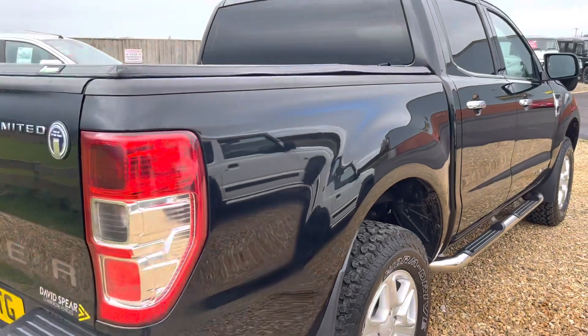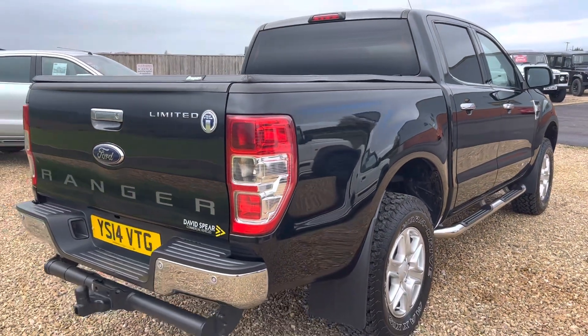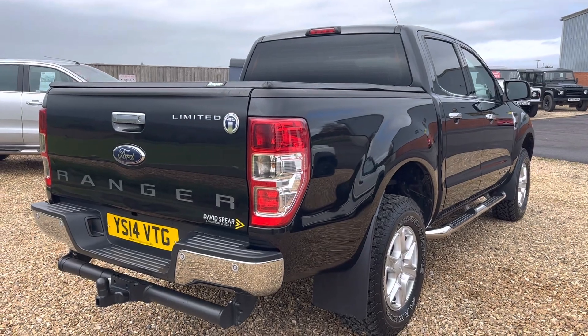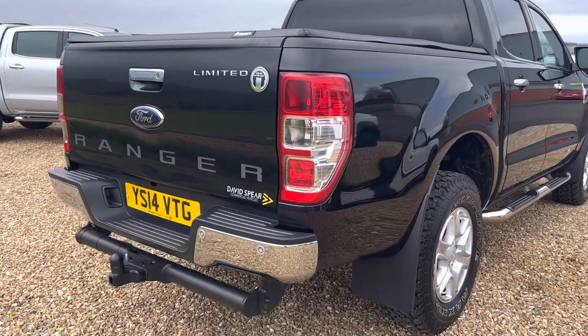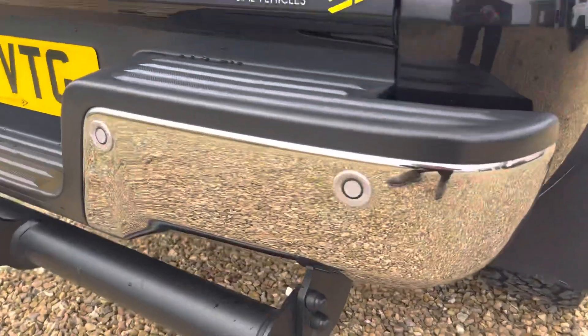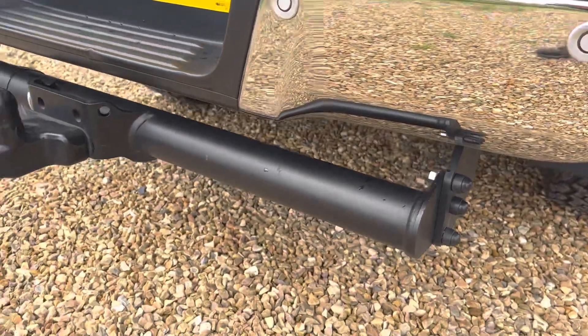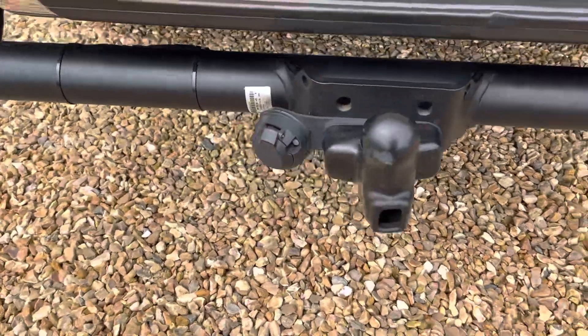You can see it's got tinted glass, three parking sensors, and lovely stainless steel trim across the back there.